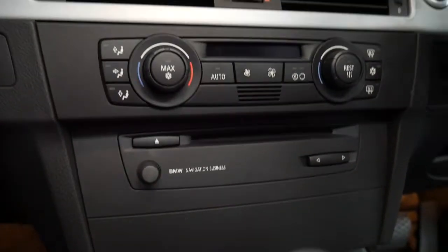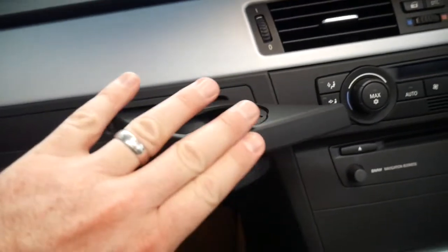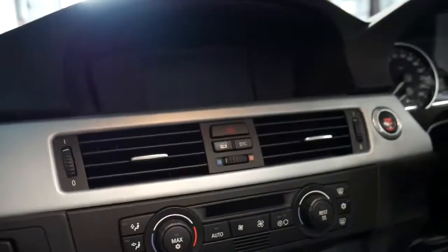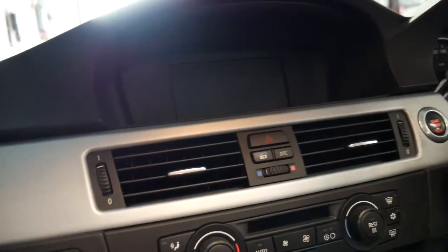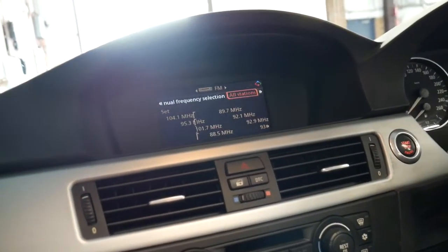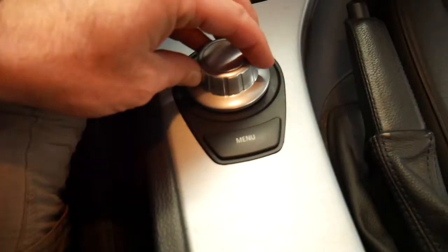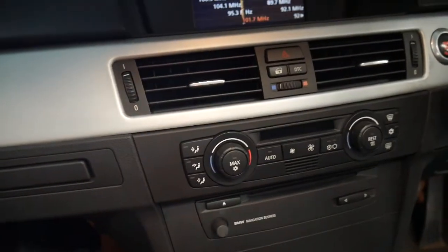It's got what we call the navigation business CD, which means you don't get a big colour map on that screen, but you still get directions and so forth. You just hit menu then adjust everything with that dial there — you can pull it down and so forth.